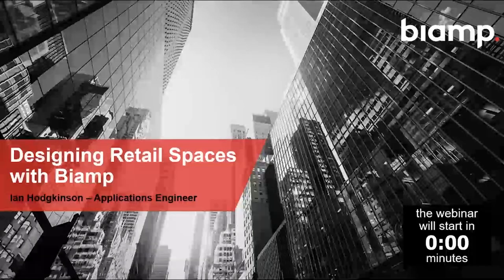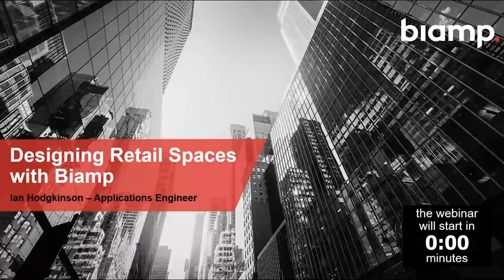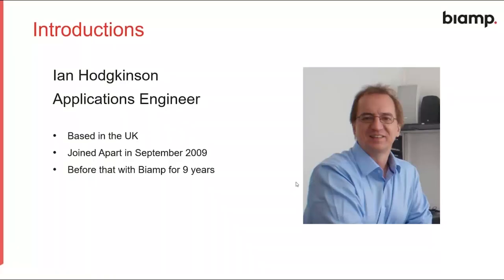Good afternoon, good evening, or good morning wherever you are. I trust that everybody is doing well and staying healthy in this difficult time. This is the Designing Retail Spaces with Biamp webinar. My name is Ian Hodgkinson and I work with Biamp Systems based in the UK. I joined Apart Audio in September 2009, and as many of you know, that was acquired by Biamp in the middle of last year.